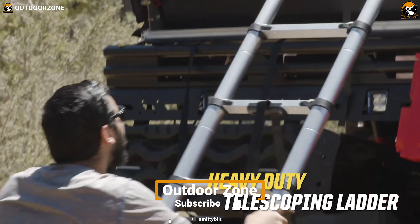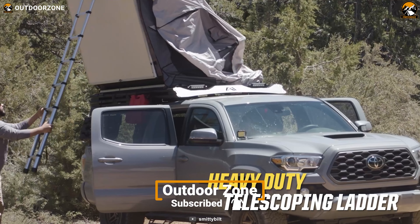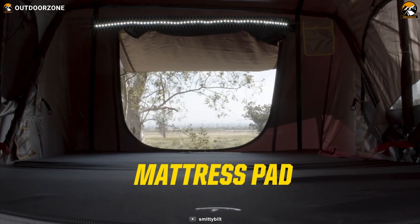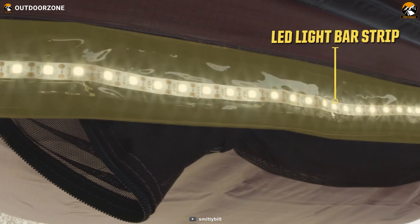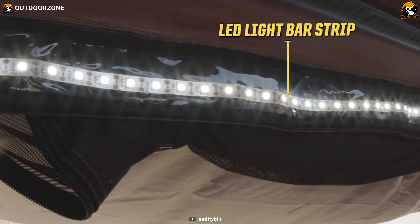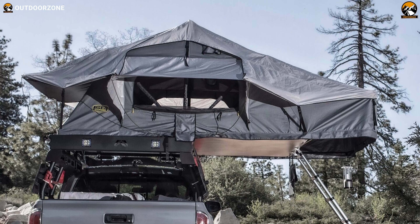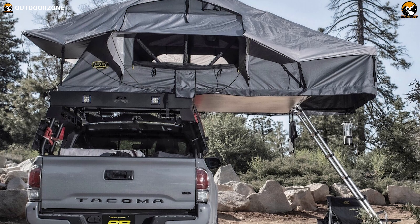Climb up the telescopic anodized aluminum ladder to reach your cozy kingdom, complete with a king-sized bed that promises restful nights under the stars. The integrated LED strip lighting casts a warm glow, while the no-see-um mosquito screens keep pesky critters at bay, allowing you to fully enjoy the great outdoors without any intrusions.